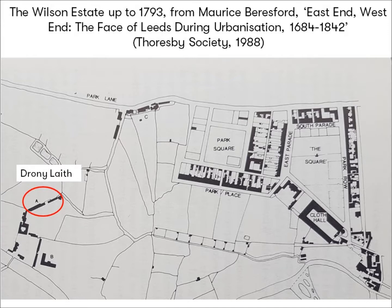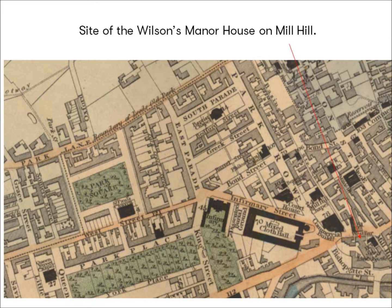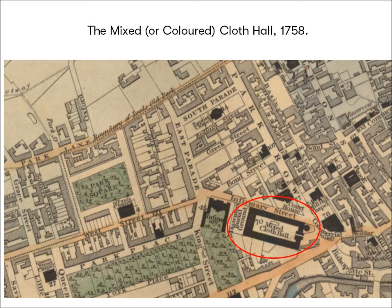By the 1700s this land belonged to the Wilson family, who resided at the manor house on Mill Hill, where the Scarborough Taps now stands. Development started when, in the mid-1750s, Richard Wilson — a lawyer and recorder — released an isolated plot of land for building a mixed or coloured cloth hall, opened on what is now the site of City Square and the old post office in 1758.